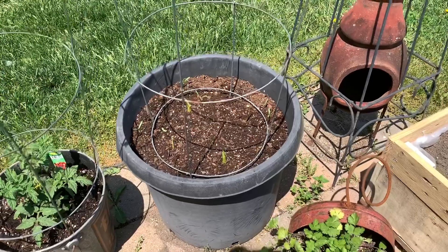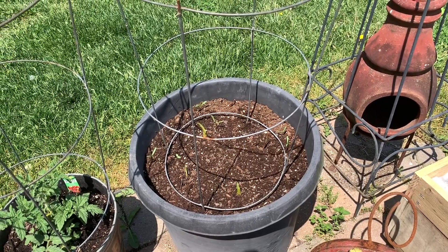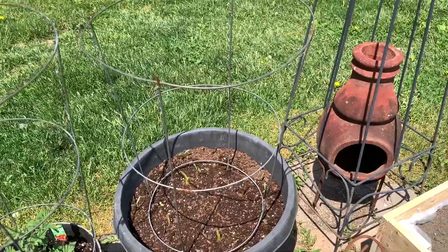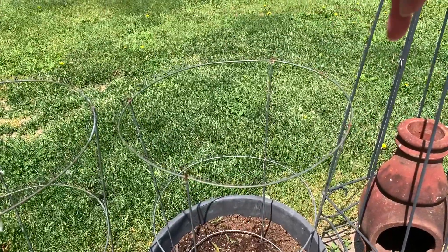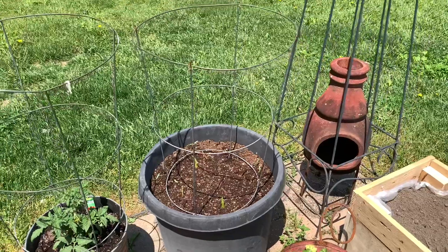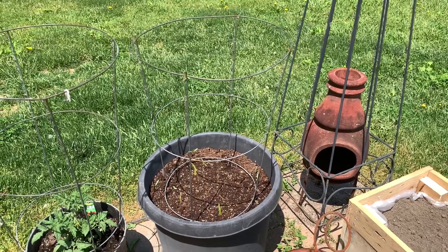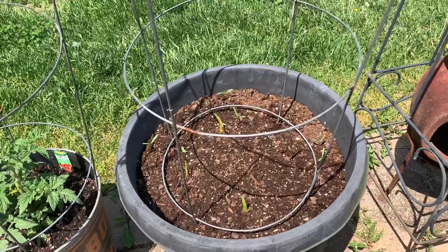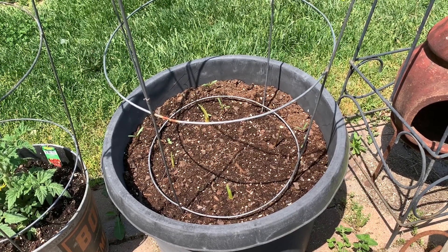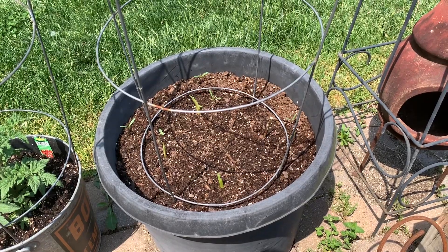In this big pot I planted some glads, some hollyhocks, and some cosmos — they're all taller flowers. To support those I just use tomato cages; we cut off the very top portion because they don't need to be that tall, but they work really well to support larger, taller flowers in pots. I've had really good luck with that over the years. You can see a glad coming up and some cosmos coming up too. I'm anxious to see how all those flowers will look together — it's the first time I've grown hollyhocks in a pot with glads and cosmos, so it should be really pretty this summer.